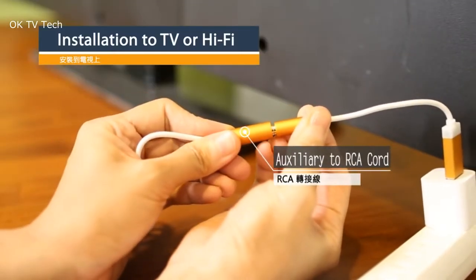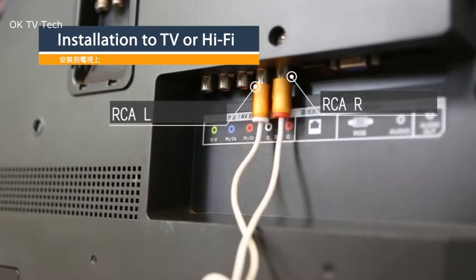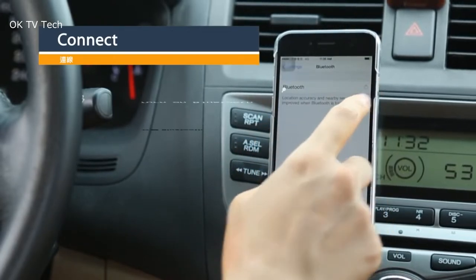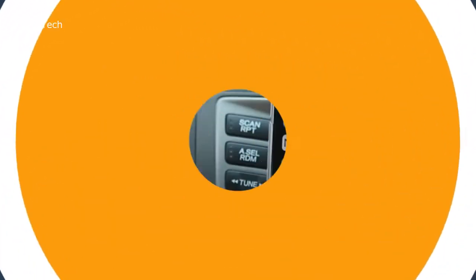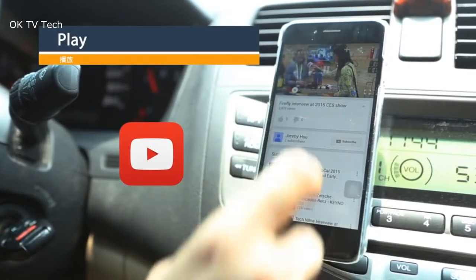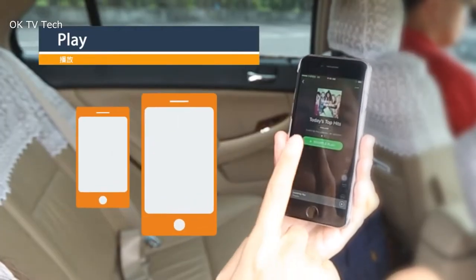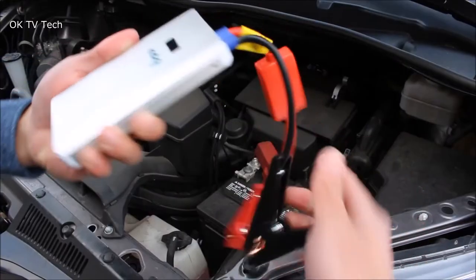Firefly also supports AAC, the most advanced codec for iPhone iOS devices. It remembers up to 8 paired devices so you can connect as soon as Bluetooth is switched on, and can pair with two devices simultaneously for easy music sharing. Firefly is packed with a ground-loop isolator inside, eliminating common ground-loop noise issues, so you will no longer hear hissing and humming sounds when enjoying your music in the car.